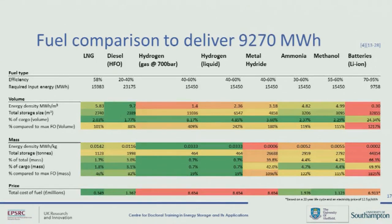Based on the figure of 9,270 megawatt hours, I then started to look at eight different scenarios of how we can meet this demand. We have the current fuels of LNG and HFO, then hydrogen with three different storage methods, ammonia, methanol — which is another potential future fuel, though it does have a carbon content, so whether it can be considered a zero emission fuel is debatable — and also batteries, because we're hearing a lot about batteries nowadays. I made an estimate of the efficiency of each of these processes and used the higher heating value figure to estimate a required input energy, then made calculations on the required volume, mass, and price of each option.